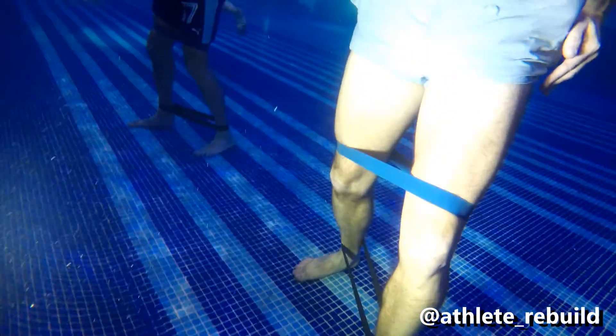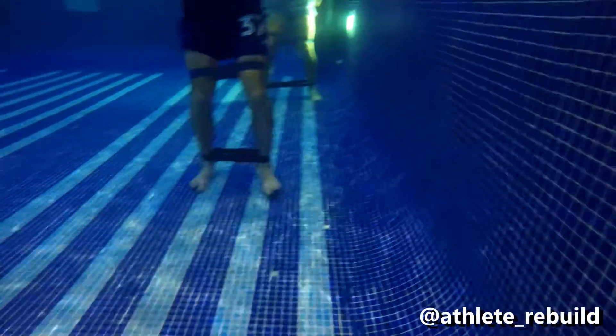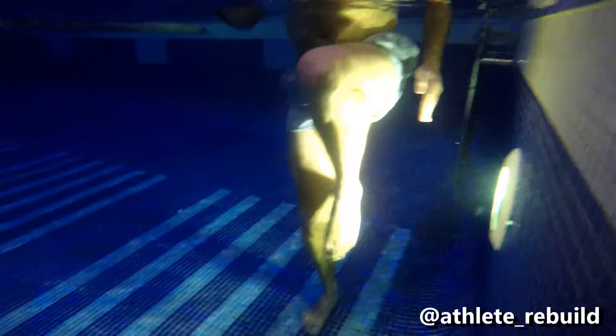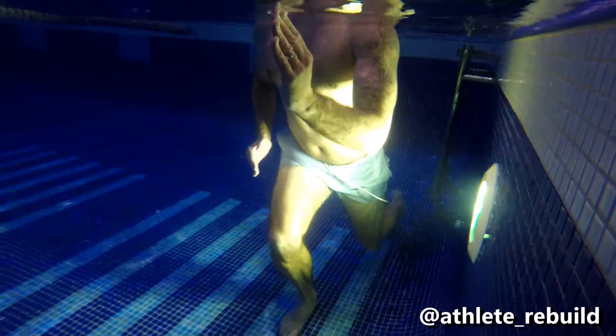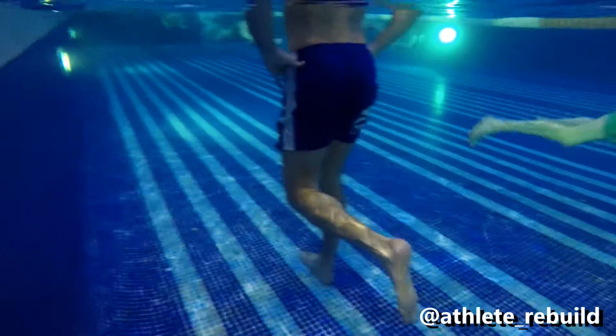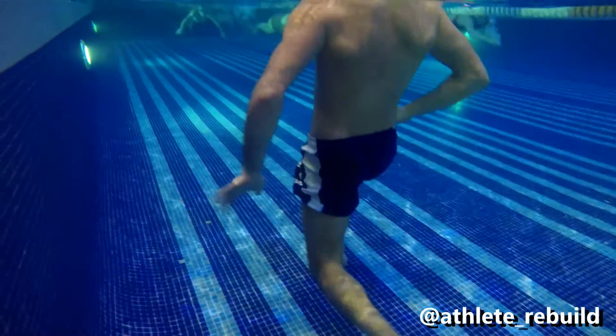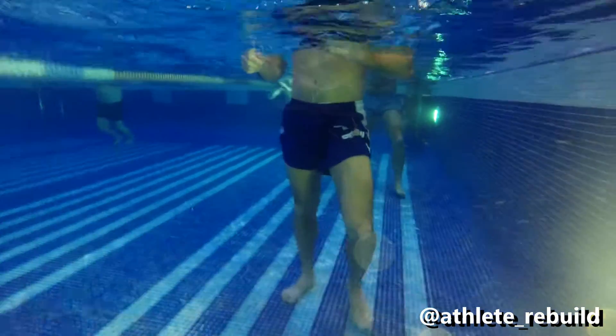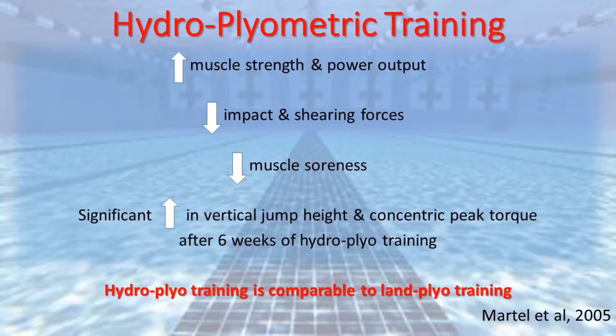Other advantages of hydrotherapy, according to New Island et al in 2013, are that it can help increase range of movement due to a reduction of the weight of the limb when submerged in water, and can also help improve static and dynamic balance as the body adjusts to the turbulence of the water.